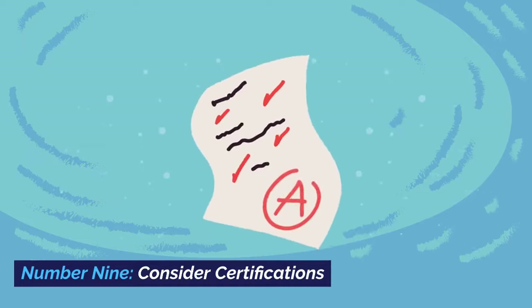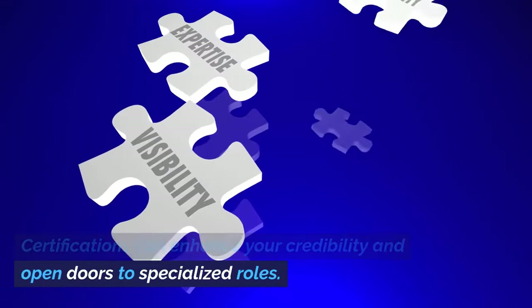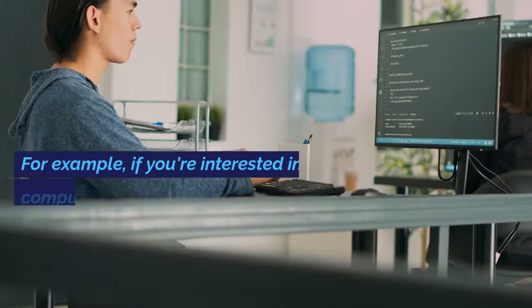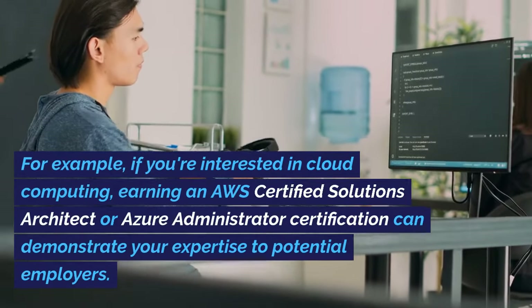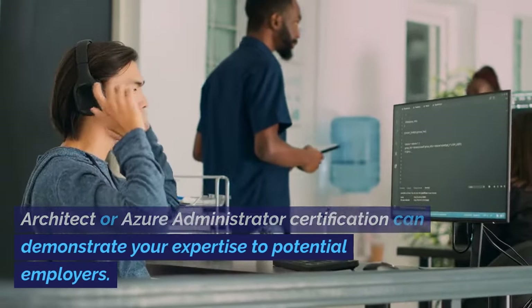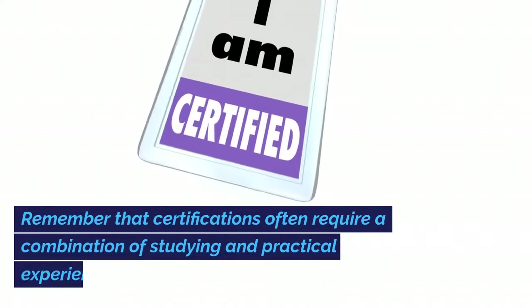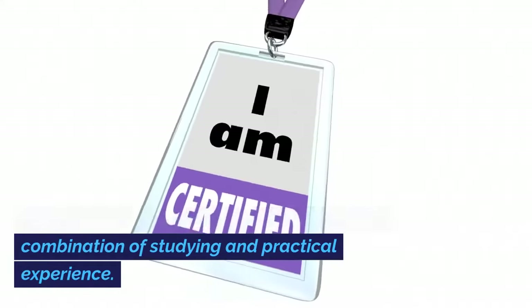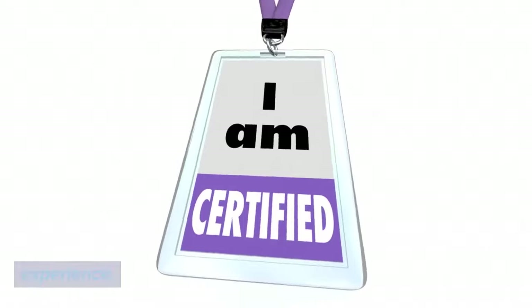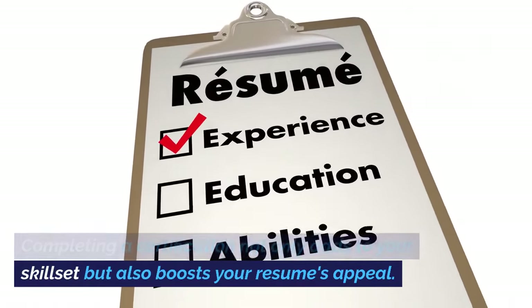Number 9: Consider Certifications. Certifications can enhance your credibility and open doors to specialized roles. For example, if you're interested in cloud computing, earning an AWS Certified Solutions Architect or Azure Administrator certification can demonstrate your expertise to potential employers. Remember that certifications often require a combination of studying and practical experience. Completing a certification not only adds to your skill set but also boosts your resume's appeal.